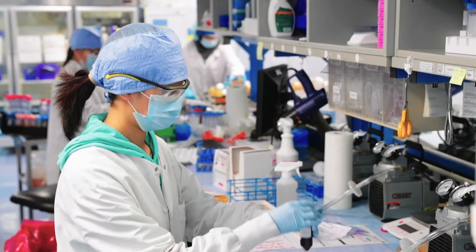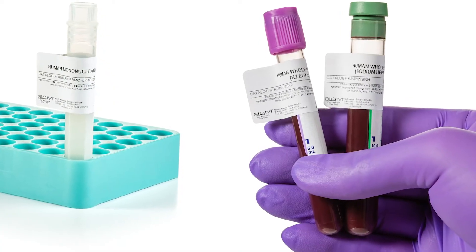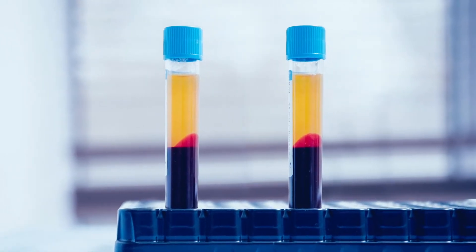Our donor center-collected products support a variety of fresh applications. For functional cell-based assays, it's important that the cells and molecules are isolated from fresh blood, leading to more valuable downstream results.